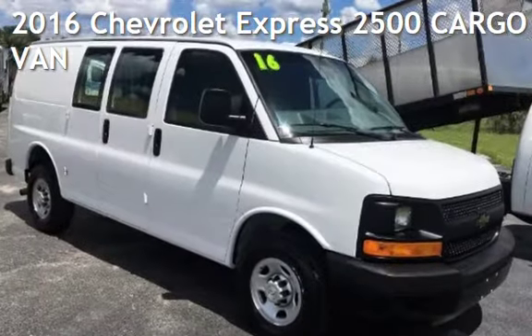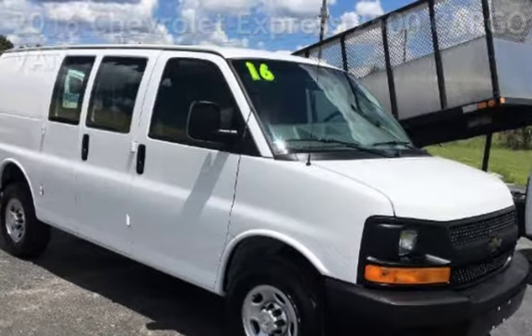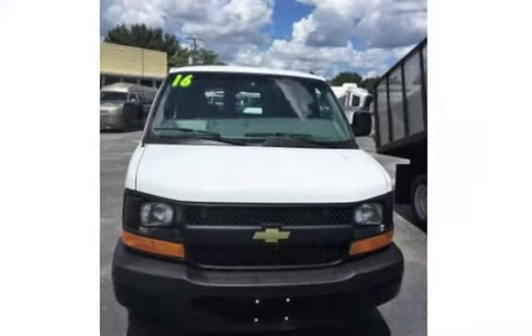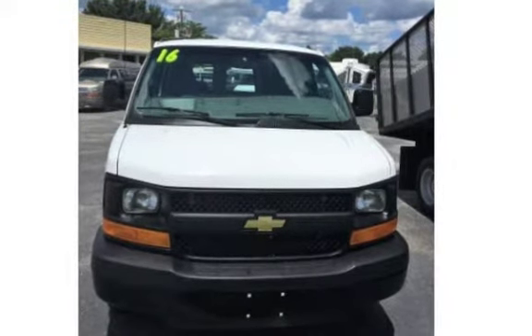Presenting a pre-owned 2016 Chevrolet Express 2500 Cargo Van. This 3-door van has an 8-cylinder, 4.8-liter V8 engine, with rear-wheel drive, and an automatic transmission.